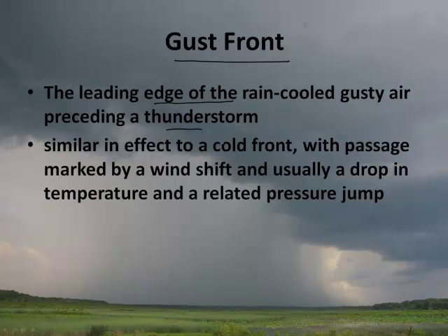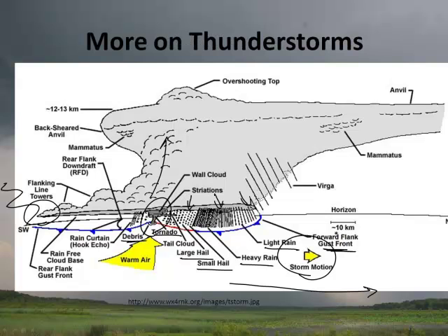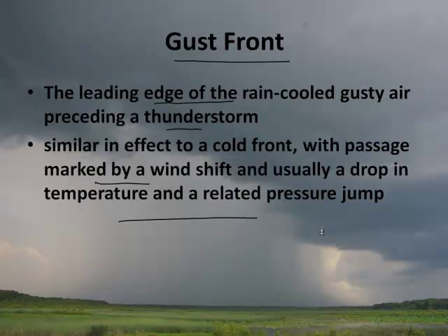It's similar to a cold front, which we talked about in the last podcast, with a passage marked by wind shift and usually a drop in temperature and a related pressure jump. So the pressure changes. That's the gust front we were talking about — and all of a sudden you get this huge gust front. The wind that starts at the beginning of a thunderstorm can be pretty amazing.